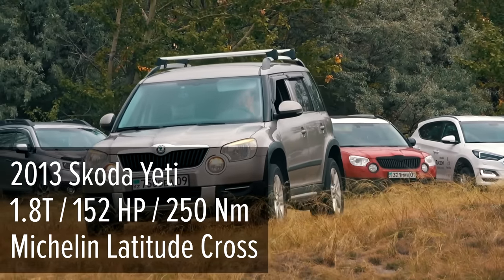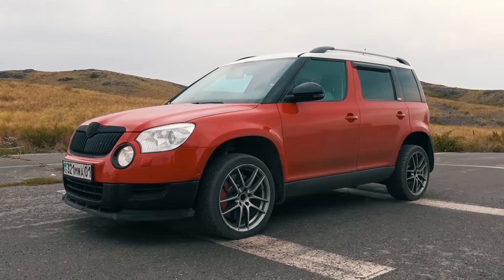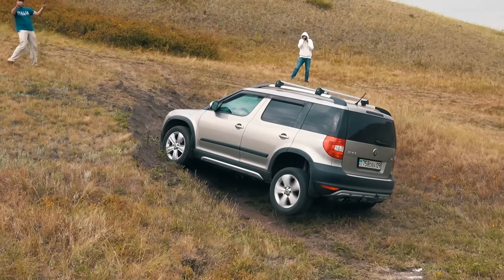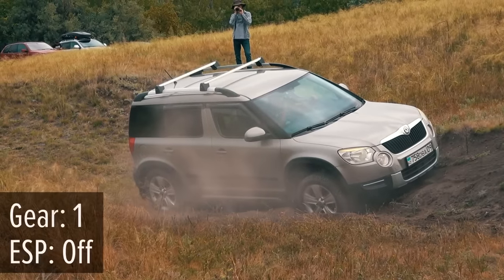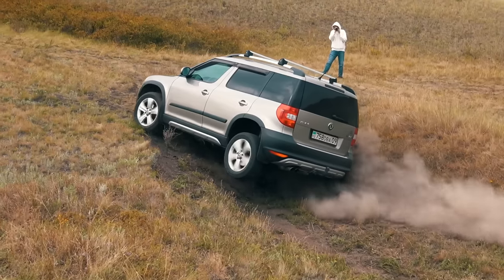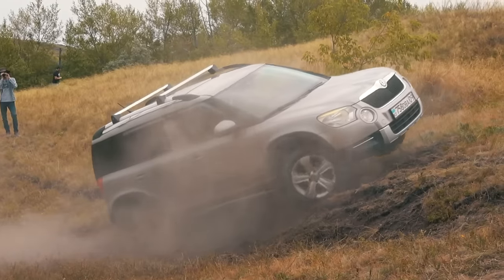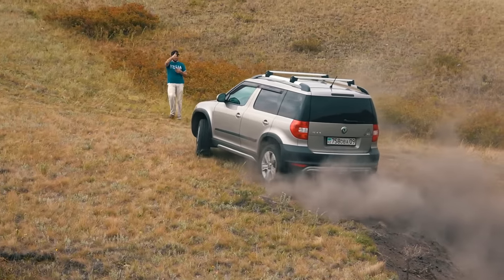The 2013 Škoda Yeti with a gasoline turbo engine is up next — this is a completely standard car, which I specifically noted since there will be another Škoda Yeti with engine modifications later. The car drives for the most challenging line and the rear wheel rises as high as possible, but it can't climb further. The ESP is disabled and the gearbox locked in first gear. With that, the Yeti reaches the second part of the obstacle, makes a complete stop, and drives on. The car drifts to the right, lifts the front left wheel high, and throws out dirt with both rear wheels as if it had a rear locking diff. The Yeti completes its drive — it was awe-inspiring.